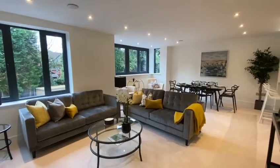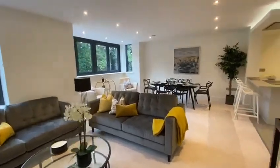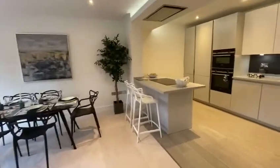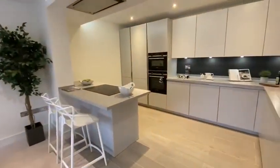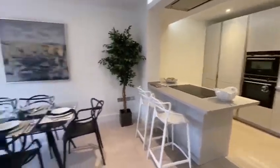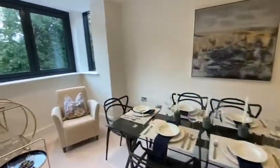There is lift access to all apartments and a staircase as well. Each apartment benefits from secure gated allocated parking and a storage room in the basement.